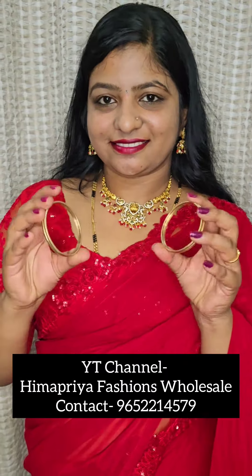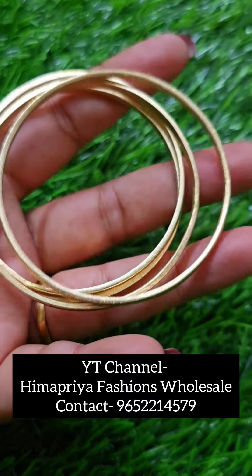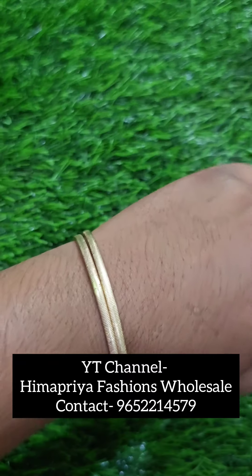I am going to try daily wear bangles — 5 bangles and rings. They have 1g Gold Jewelry, Victorian Jewelry, and all jewelry collections are available.